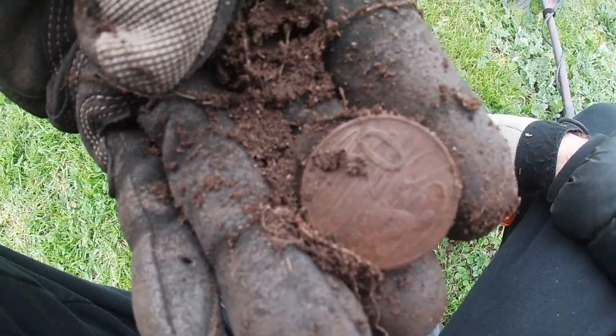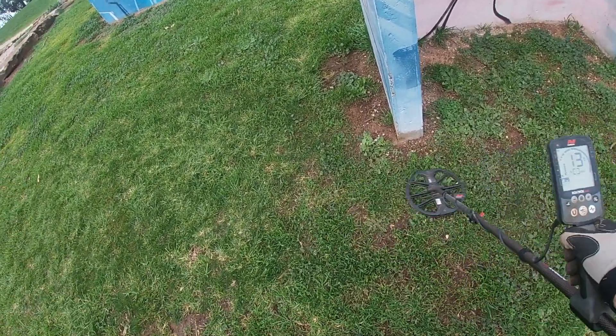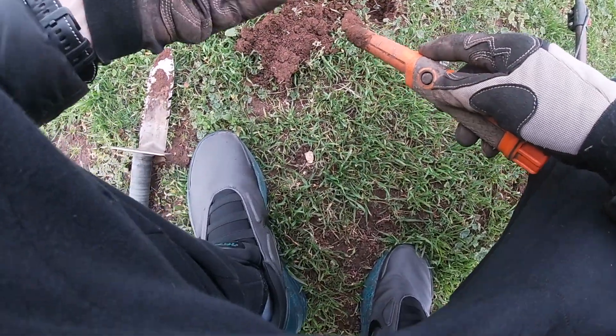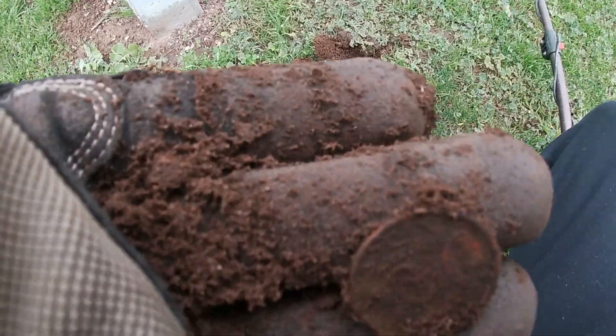16. Could be a bottle top. First coin of the day — a 20 cent coin. 13, could be a 10 cent coin. Didn't see it there in the dirt. So now we're looking at a 10 cent coin.